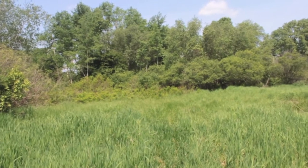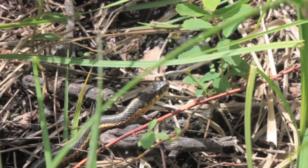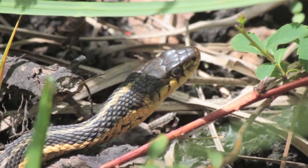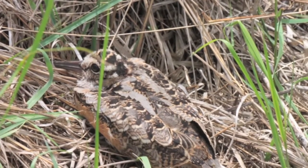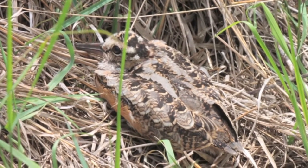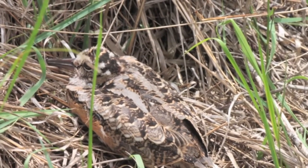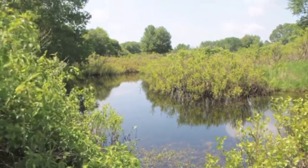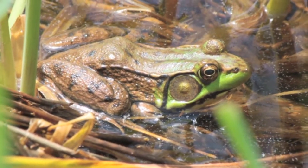Walking through the grassy areas in the floodplain along the Neponset River, I stumble across a garter snake warming itself in a sunny patch between some shrubs — just about the most common snake you'll find in this area. Further along, I stumble across a group of woodcock hiding in plain sight; the camouflage pattern on these birds helps them blend into their surroundings.